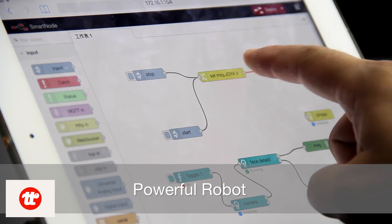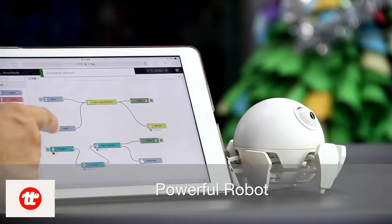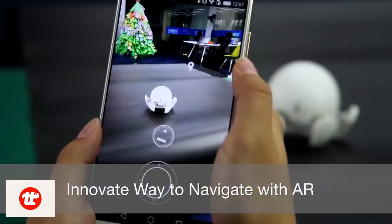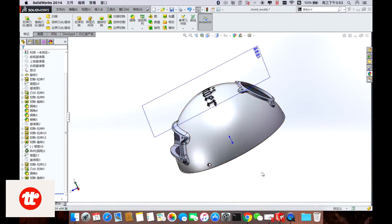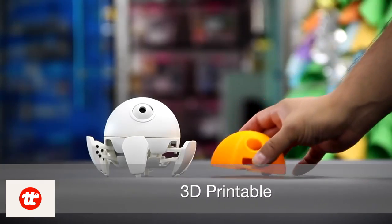X-Spider is as powerful as it is beautiful. It can be programmed easily to perform all sorts of robotic tasks. Point and click at an object on screen and see X-Spider navigate to it automatically. We've open-sourced all of the X-Spider 3D models — you can easily modify and improve your X-Spider and 3D print a new one.